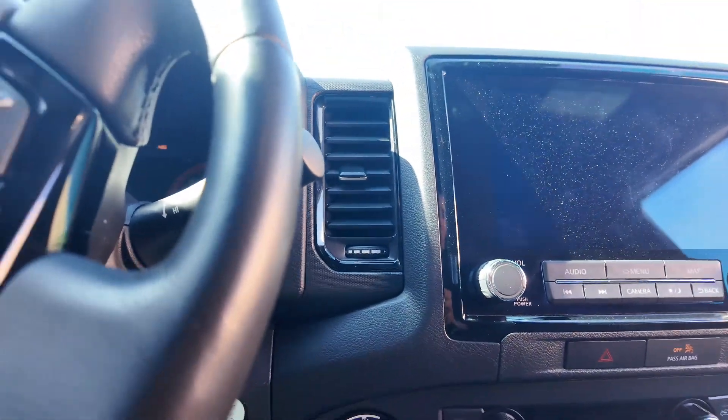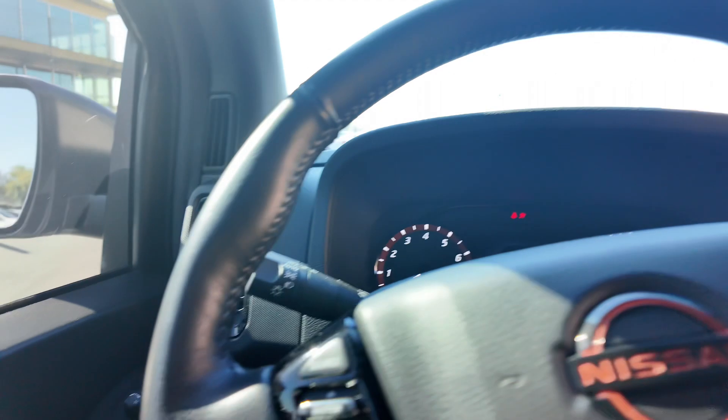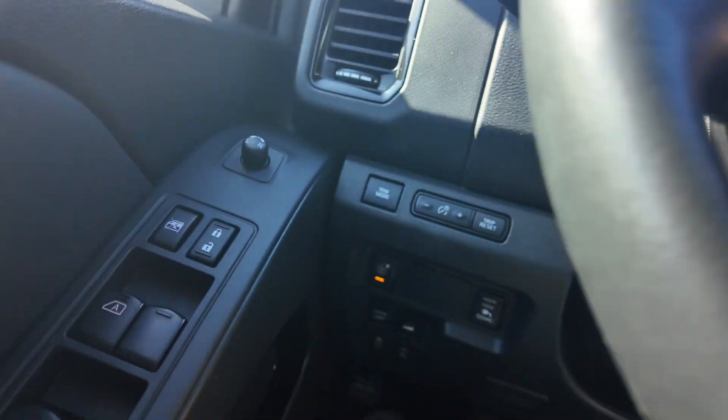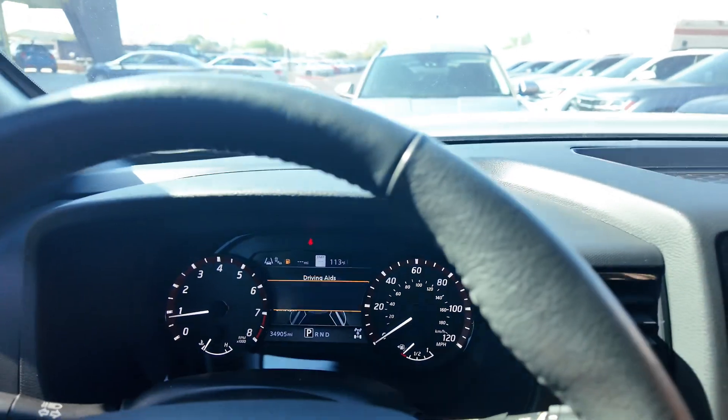Check that out. You can start this thing up — there's a start/stop engine button, which is kind of nice compared to most other vehicles. You get these buttons over here as well as the piano black plastic and the orange Nissan logo. You're going to get the forward blind spot and lane safety.